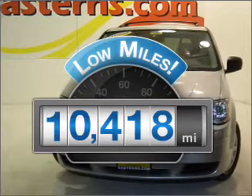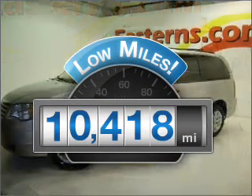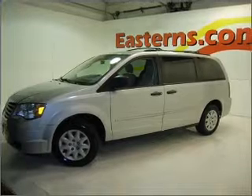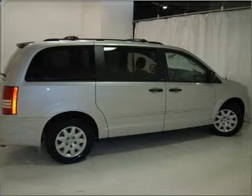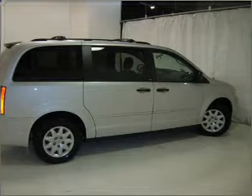Low mileage is an important factor in your purchase, and this vehicle delivers a low odometer reading. With a reliable six-cylinder engine connected to a smooth shifting automatic transmission, you will appreciate the safety feature of anti-lock brakes.